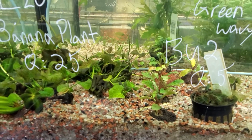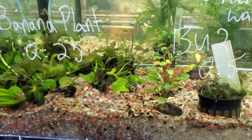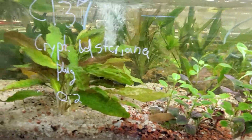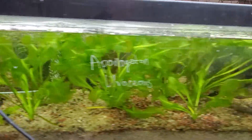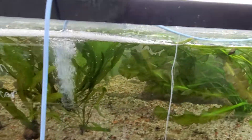So looking at banana plants, we have some really nice green, wavy buceana rock. Over here, cardinal plants, crypt eusteriana. Let's just take a quick walk down. A lot of apontagetans, madagascar lace plants, lots of sword plants.